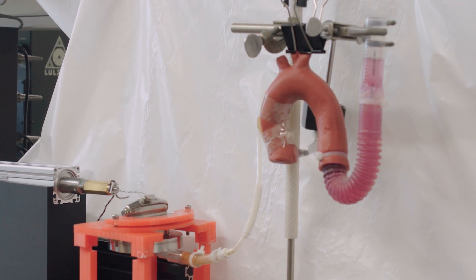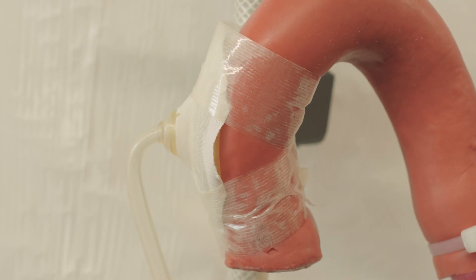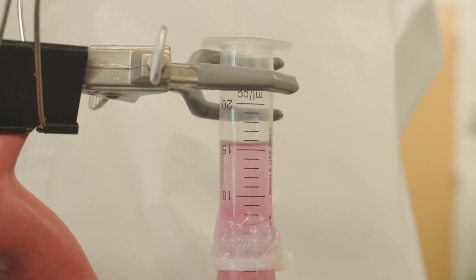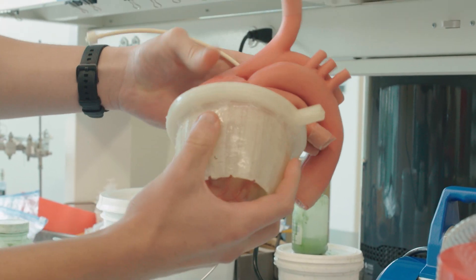With our device, we eliminate both of those problems. By harnessing muscle power, we eliminate having to transfer energy from the outside through percutaneous drive lines. Since we have the muscle energy converter in hand, we have this power source — we can harness the energy of the muscle and turn it into hydraulics.